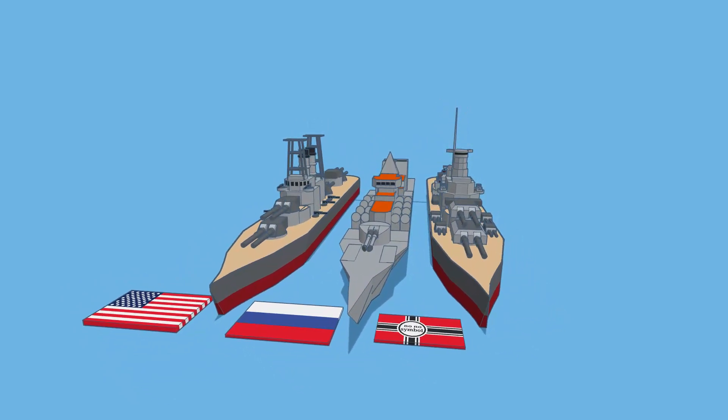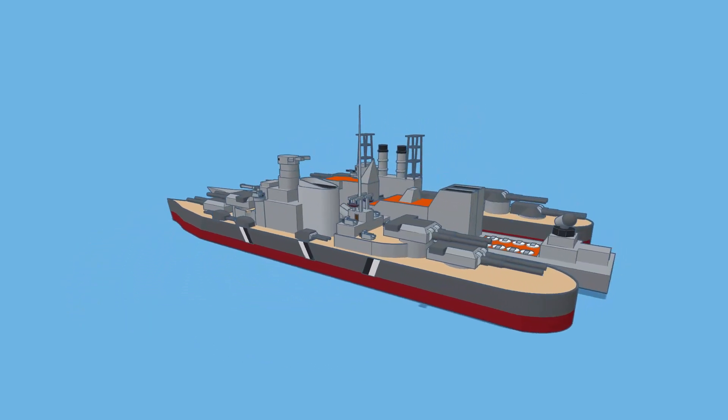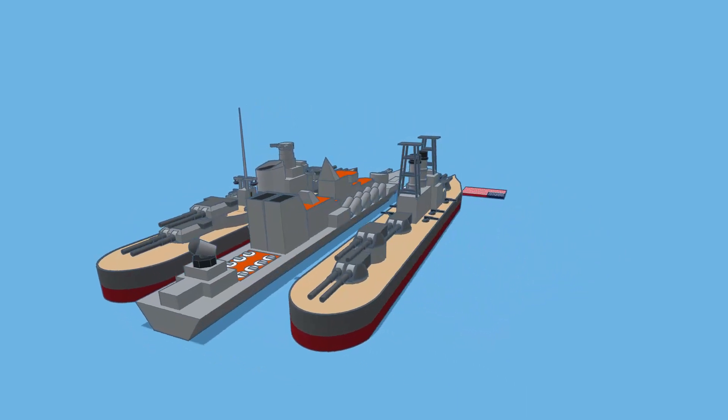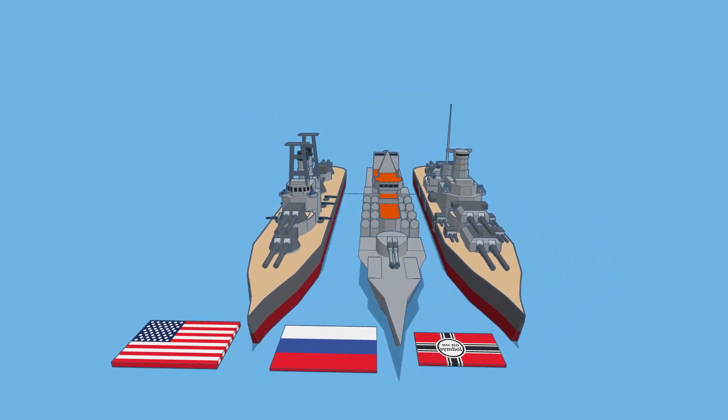I'm going to shut off the notes for a second and let's just take a look at this epic project that Biscuit Bird shared with me. Love the different details — check out the armament on these beasts. They also come from three different countries. Now I'm going to turn on those notes and let's see what was shared.